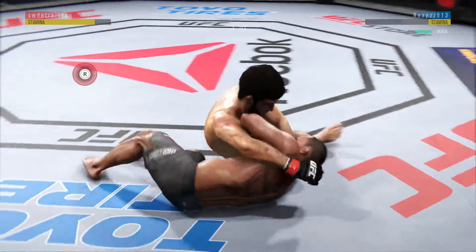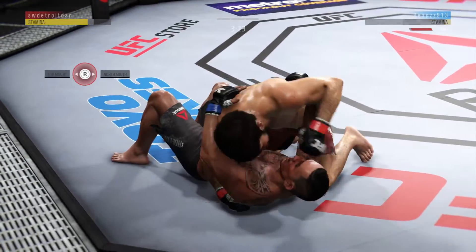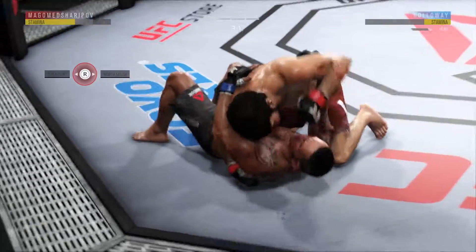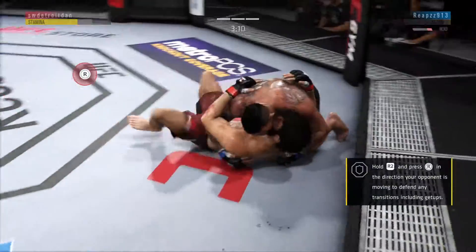Holloway's eyebrow got opened up on that shot, starting to bleed a little bit now. Oh, elbow to the head. Continuing to stay busy here on the ground. And now he's landing some huge elbows, Joe. He could be in trouble.